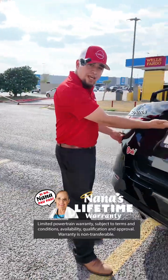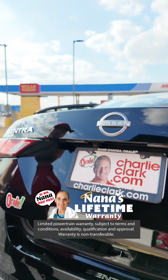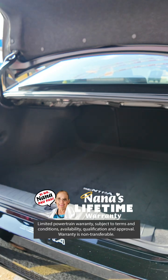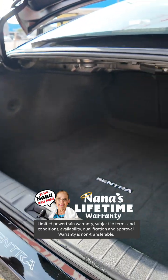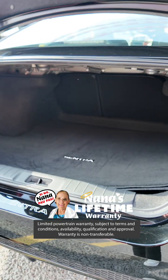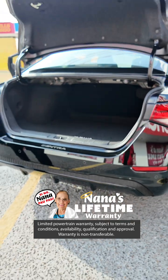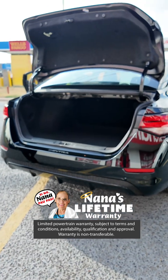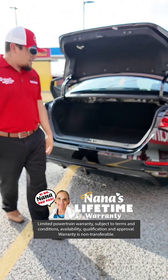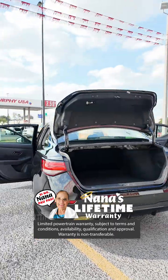You do have a reverse camera as well, giving you a crystal clear image when you're reversing. You do have an amazing amount of trunk space, and if you lift this up, you do have your spare tire and jack should you get a flat on the road. With this vehicle, basically brand new with all lifetime warranties, this is the perfect vehicle if you're looking for an affordable, economical option. This is the car you need to come and see.